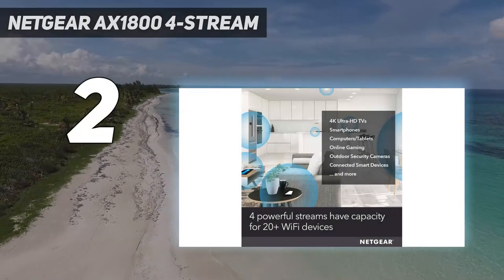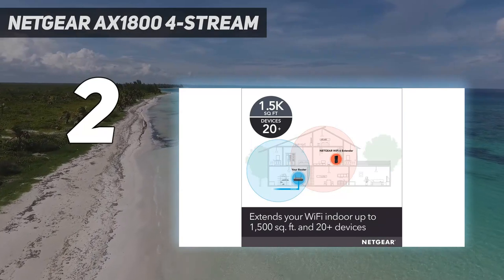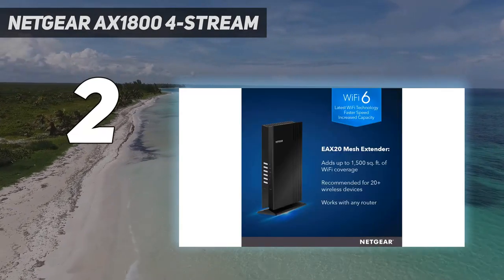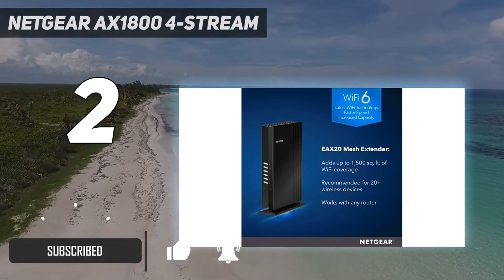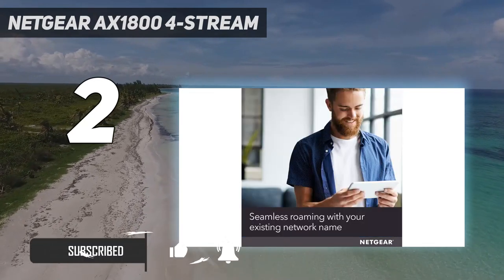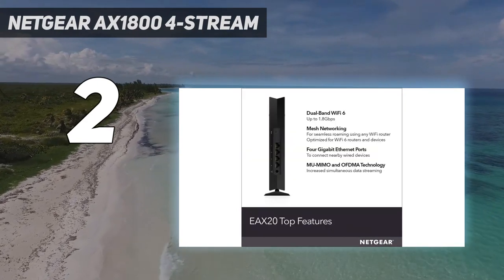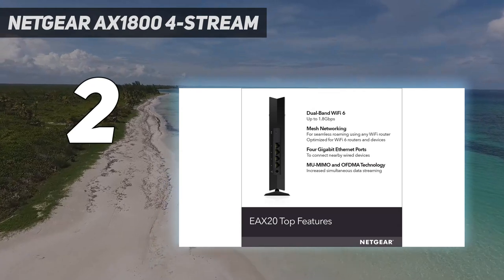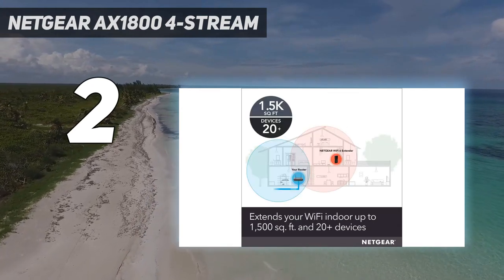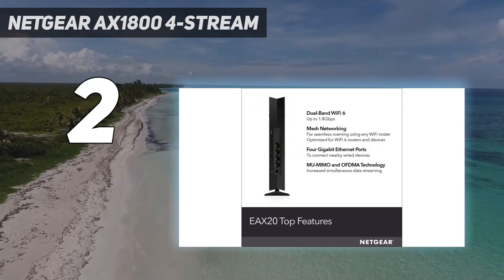Number two on my list: the Netgear AX 1800 4-Stream. With Wi-Fi 6 speeds and even mesh capability built right in, the Netgear AX 1800 mesh extender was already a contender for the best Wi-Fi extender you can get. While not everyone will be excited about its large desktop design — without a plug-in design there's no hiding this extender behind the couch or in the corner — and a price that's more expensive than some routers, the proof is in the performance.